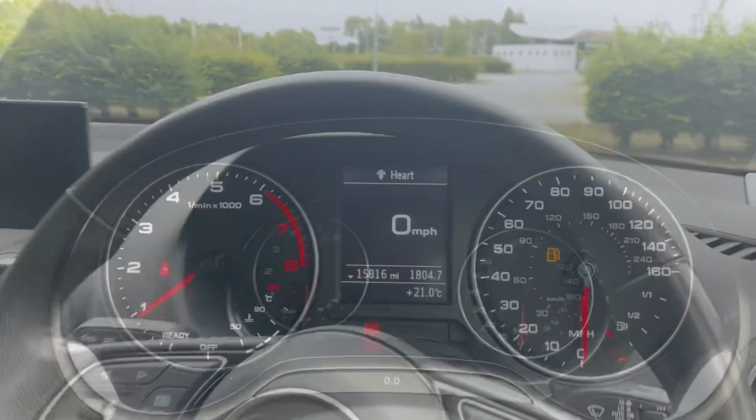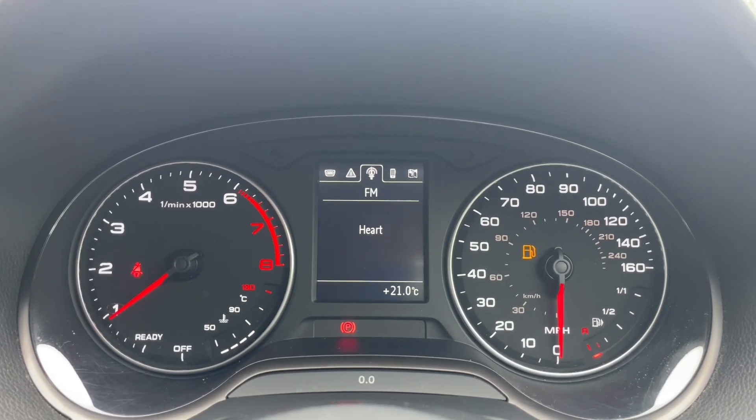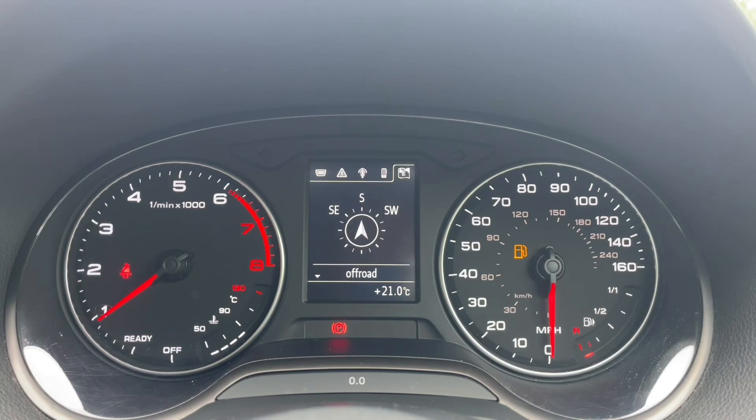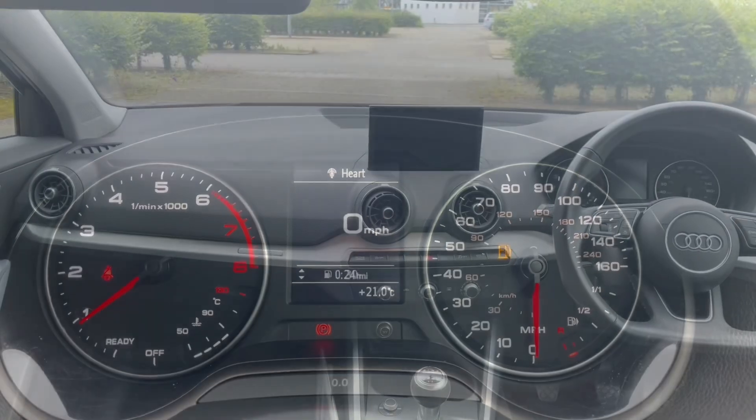In front of the steering wheel you'll find the driver information display, where you can view the speedometer and all your car's built-in trip data and statistics. Your currently playing music will appear here, as will phone calls and your digital compass.